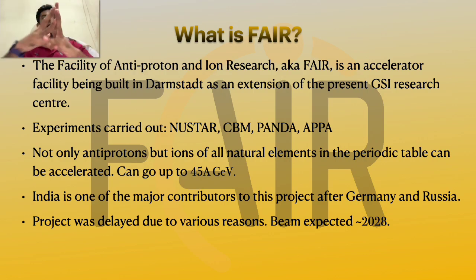We already have LHC and other accelerators, so what's so special about this facility? The maximum energy it can reach is only 45 AGeV — A stands for the mass number — so that's not really much. Well, for starters, it can produce and accelerate really intense beams, and not only can it accelerate anti-protons but ions of all naturally occurring elements in the periodic table — at least that's what GSI claims. A lot of Indian institutions are involved in the project and India is the third largest contributor after Germany and Russia, with 3% contributions. Mostly DAE institutes are involved, but other universities like the University of Gauhati are also participating.